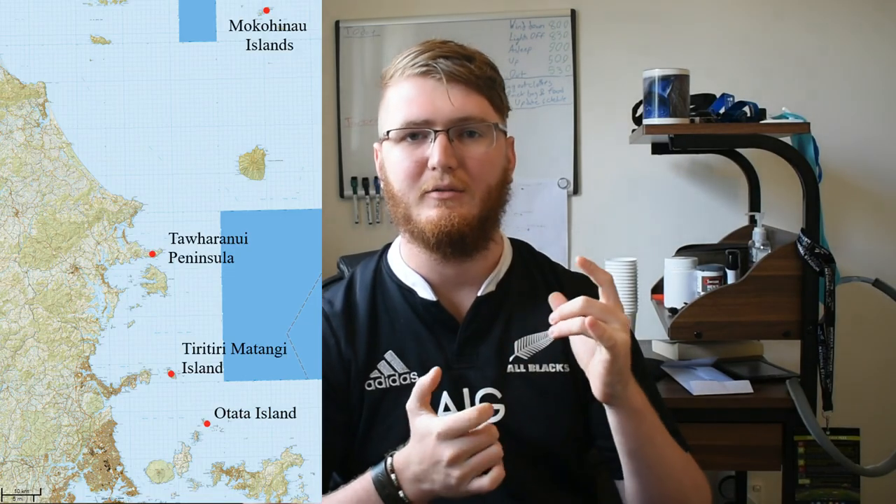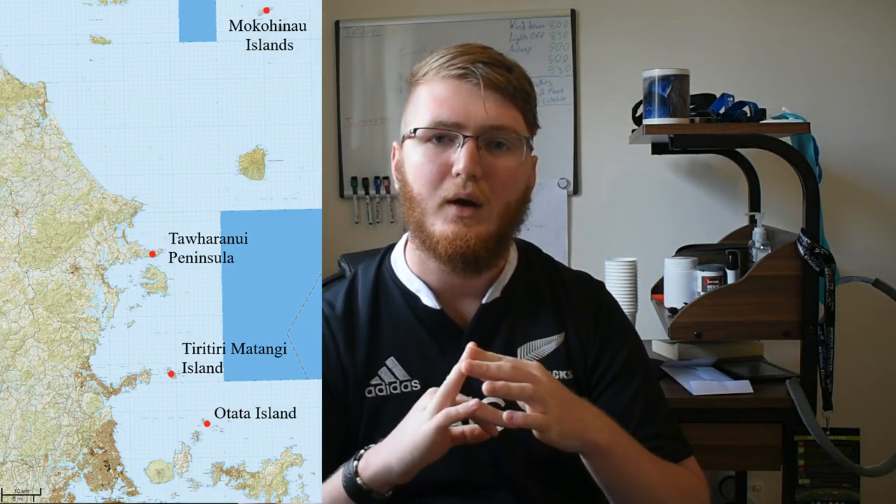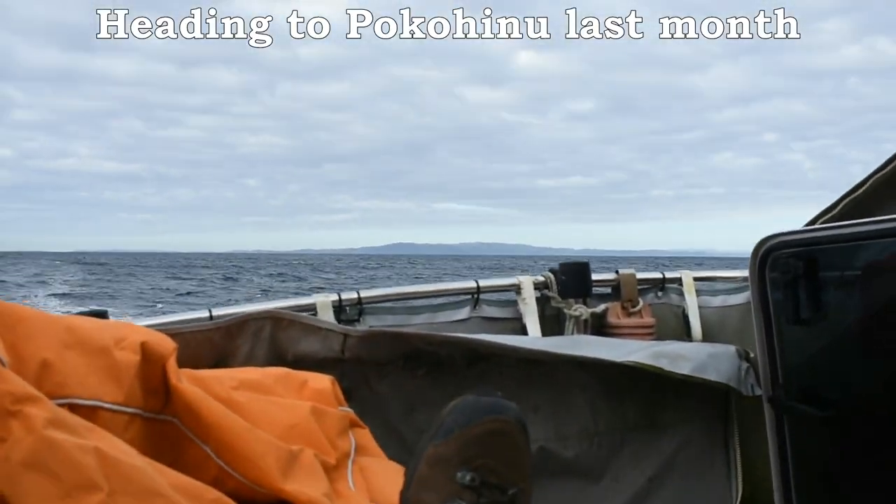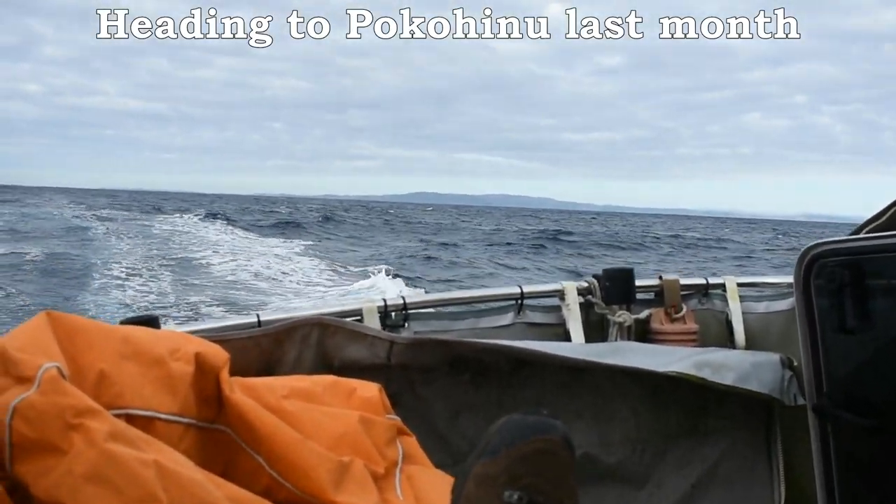And then we head out there. These three trips over the last week have been at Tougher Nui, but we also have the other sites: Otata, Mutuihe, Pocahinu, and Territory Metongi. Pocahinu is quite the journey — it's an hour and a half's drive and then maybe two or three hours on the boat, depending on how rough the waters are. Tougher Nui is relatively accessible, just being about an hour to an hour and a half drive out there.